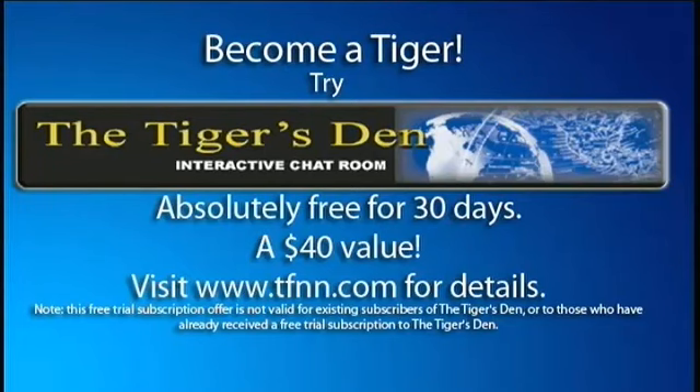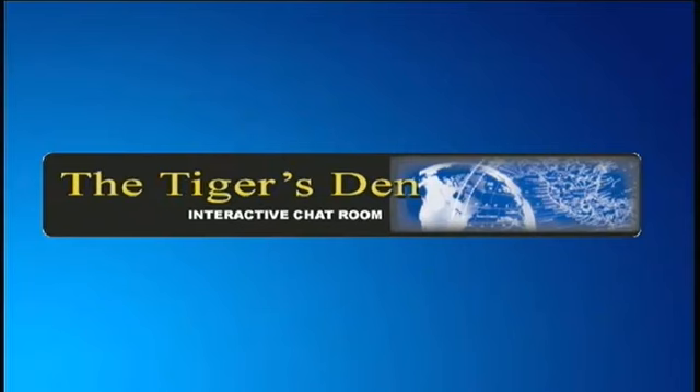The Tiger's Den is a lively community where professional traders and investors can meet, exchange ideas and information in a comfortable, moderated atmosphere. You get all of your favorite TFNN shows plus you can see all the charts live during those shows. You can test drive the Tiger's Den absolutely free for 30 days. Details are on the front page of TFNN.com.